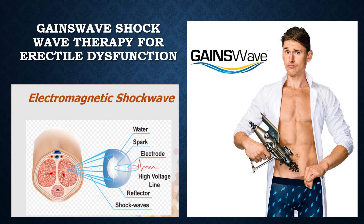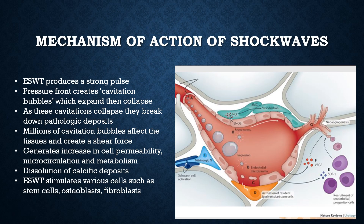Gaines Wave low-intensity shockwave therapy is the brand most closely associated with low-intensity shockwave therapy. Shockwave therapy produces a strong pulse of energy which creates cavitation bubbles that expand and then collapse. As these cavitation bubbles collapse, they break down calcific and other deposits. Cavitation bubbles affect tissues and create a shear force, which generates increasing cell permeability and stimulates the microcirculation and metabolism. A variety of cells are stimulated to grow, like stem cells, osteoblasts, and fibroblasts. Schwann nerve cells are also activated and vascular endothelial growth factor is released, stimulating the growth of new blood vessels.